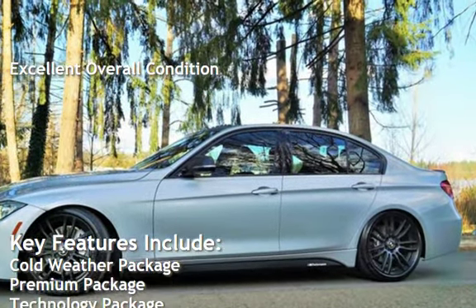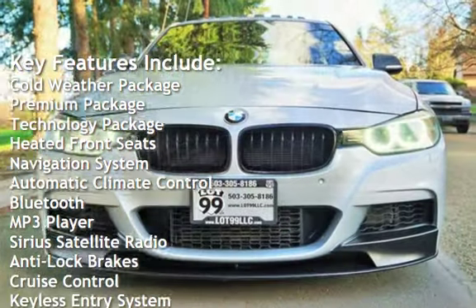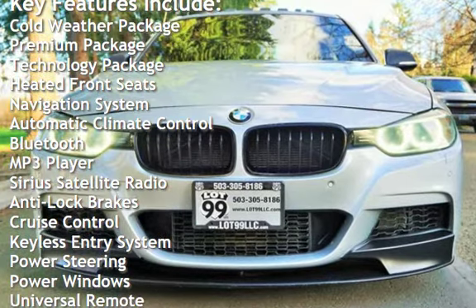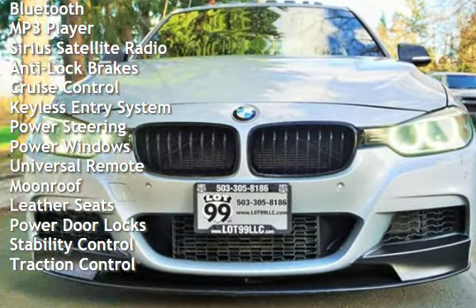Key features include: Cold-Weather Package, Premium Package, Technology Package, Heated Front Seats, Navigation System, Automatic Climate Control, Bluetooth, MP3 Player, and Sirius Satellite Radio.